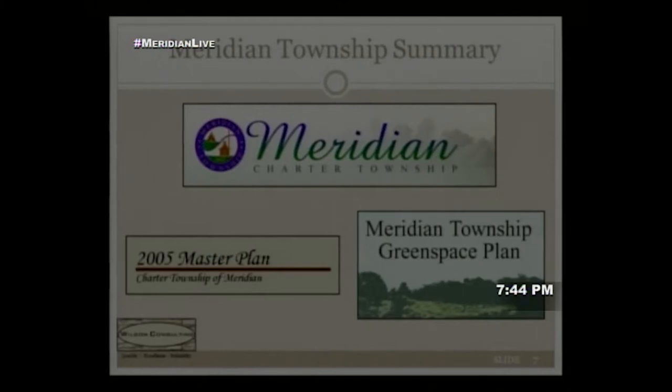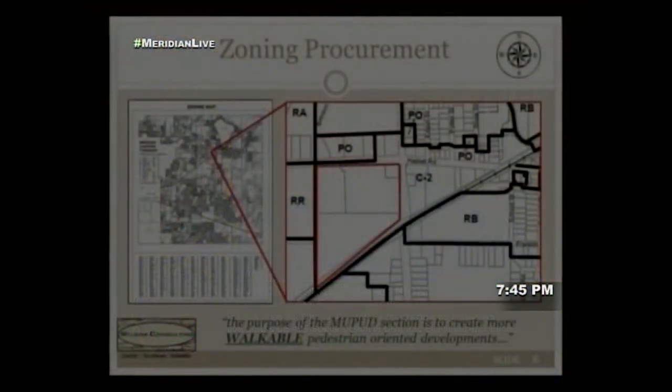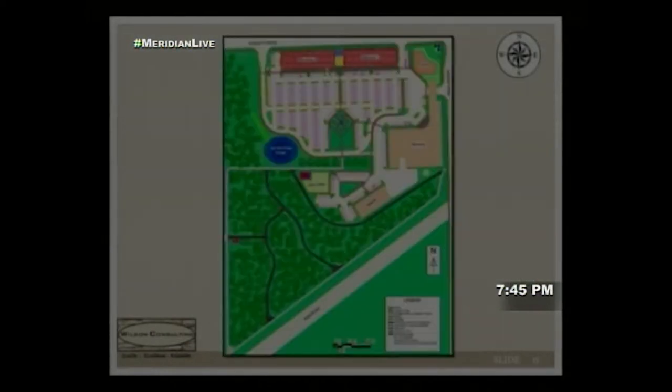As part of initial planning, we delved into the Meridian Township Master Plan, Green Space Master Plan, and Bicycle and Pedestrian Master Plan — feeling it was critical to incorporate the township's goals, objectives, and vision. Key extracted goals were: maximize green space, preserve natural resources, and create a walkable community. We also identified that the current commercial zoning needed to be rezoned to Mixed-Use Planned Unit Development (MU-PUD) to support walkability.